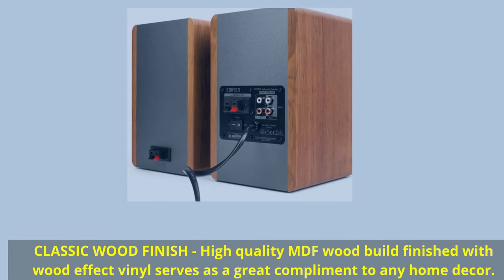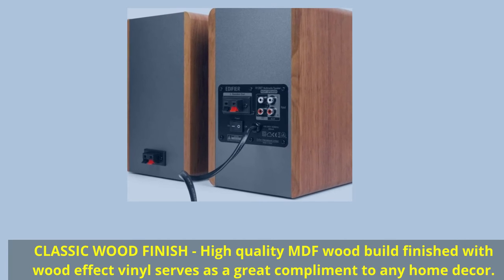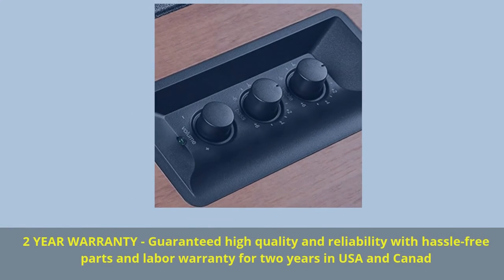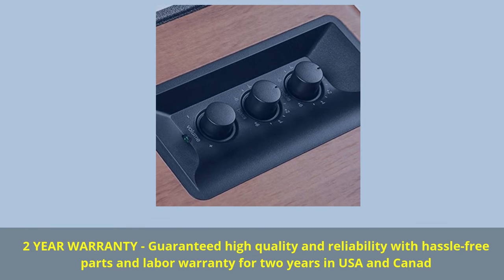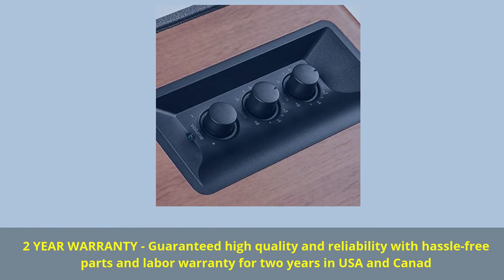Classic wood finish — high-quality MDF wood build finished with wood effect vinyl serves as a great complement to any home decor. Two-year warranty: guaranteed high quality and reliability with hassle-free parts and labor warranty for two years in USA and Canada.